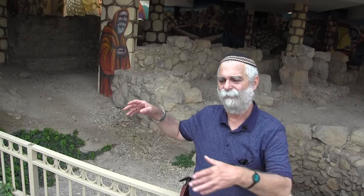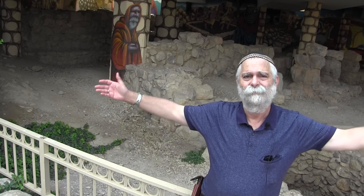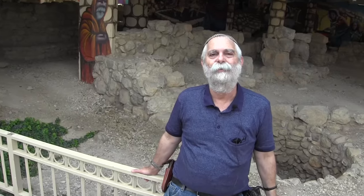Where does the word 'Tel Aviv' come from? Tel means old, and Aviv means spring or new. That's what the name of Herzl's book was: Alt New Land — the old land and the new land. So here we have the old and the new. This is what Tel Aviv is really all about.